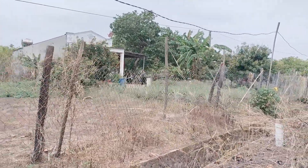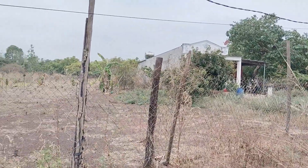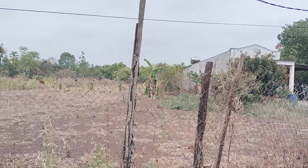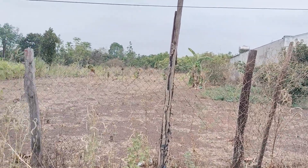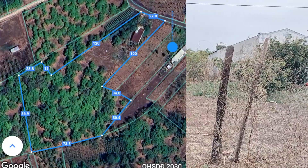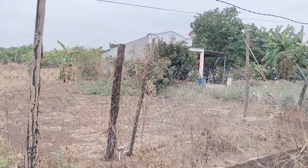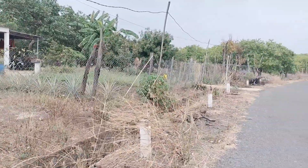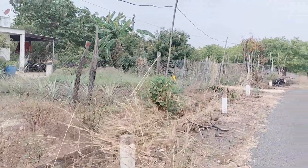Chính chủ gửi em bán với giá 1 tỷ 500 triệu, chưa đến 140 triệu một xào. Trên đất có sẵn nguồn thu: phía trước có cây ăn trái, phía sau nhà có điều — nguyên một vườn điều. Chất đất đen thịt, trồng cây ăn trái và các loại rau hoa màu rất tốt.